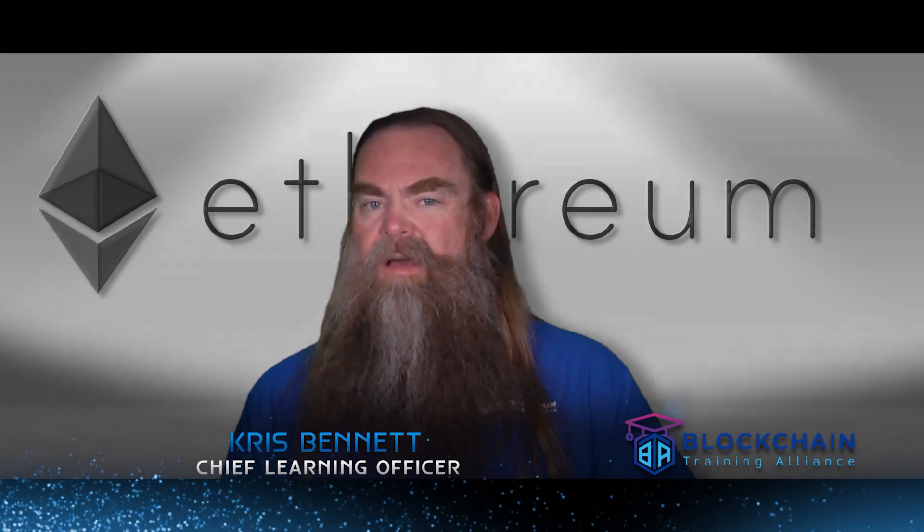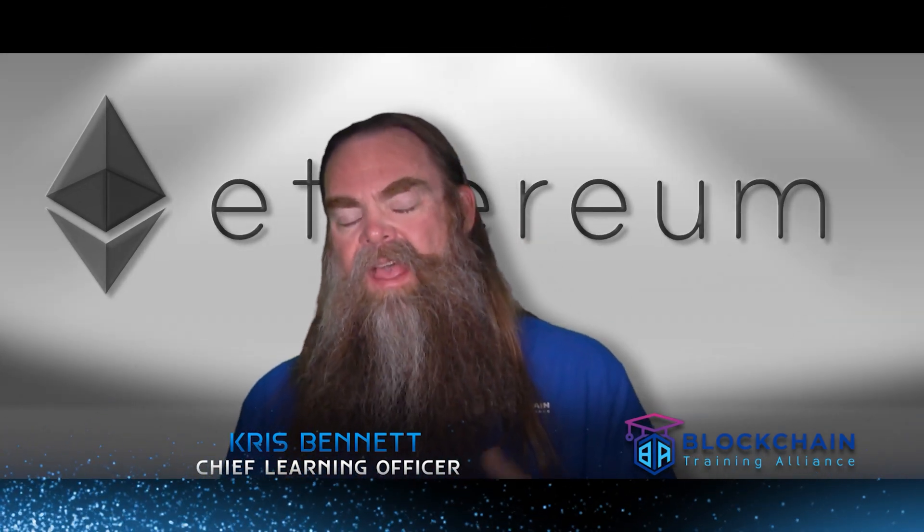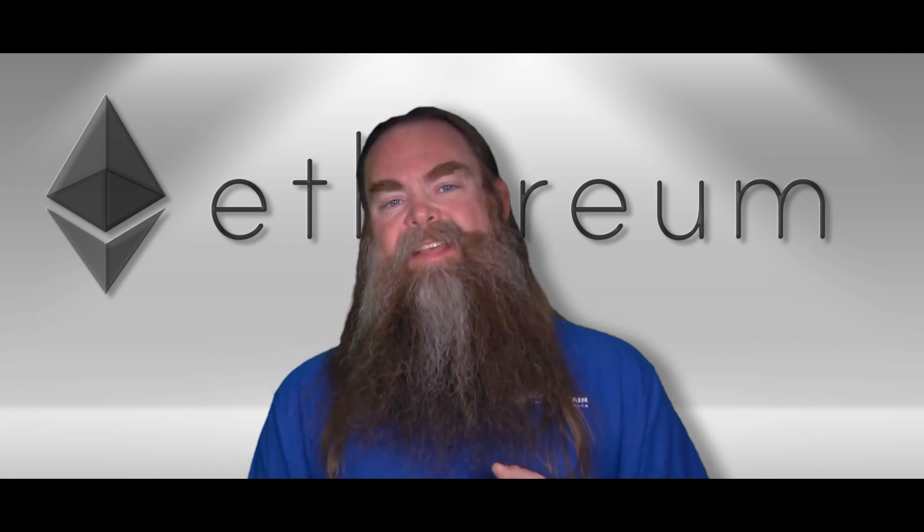Hi, and welcome. I'm Chris Bennett, Chief Learning Officer at Blockchain Training Alliance, and you must be interested in Ethereum.